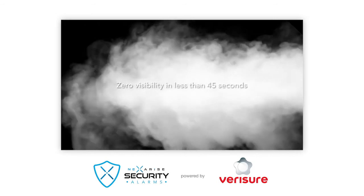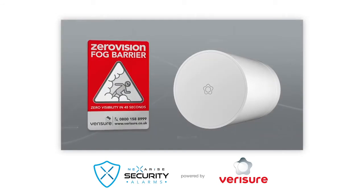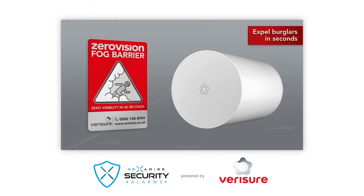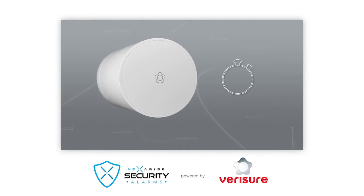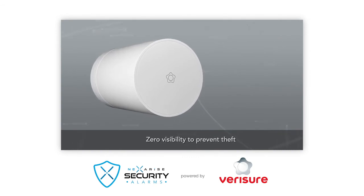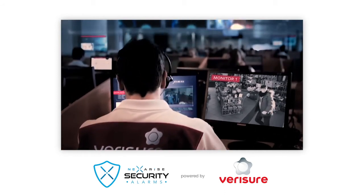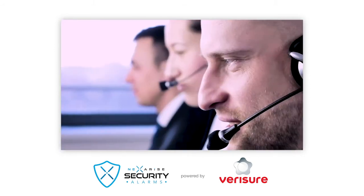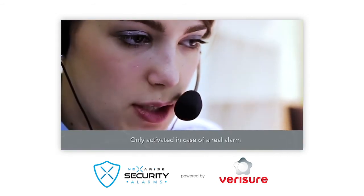Zero visibility in less than 45 seconds. The most effective protection system that can expel burglars in seconds. The instant zero vision fog barrier allows us to intervene immediately, creating in less than 45 seconds a zero visibility condition in the protected areas that expels the burglar. Thanks to our advanced image and audio verification process with 99.5% accuracy, the zero vision system will only be activated by the alarm receiving center in case of a real alarm.